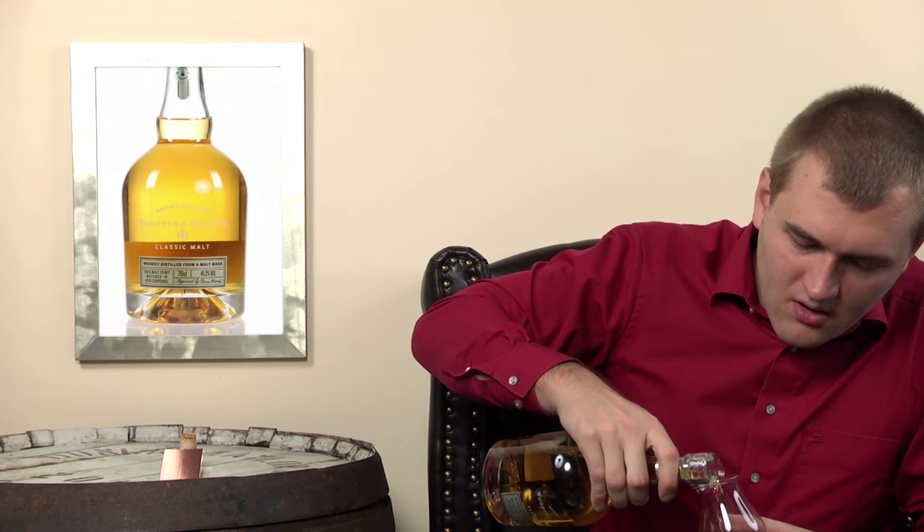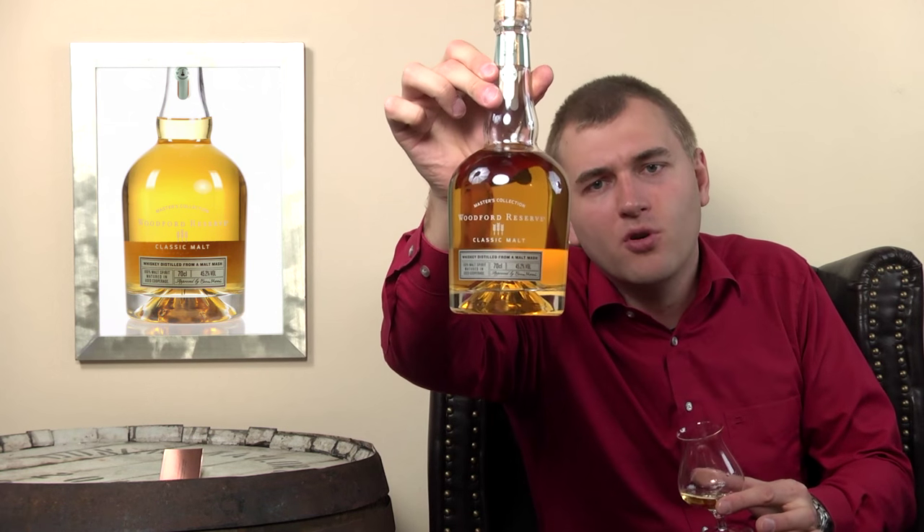Much has been said about the whiskey, so let's taste it. It's 45.2% alcohol by volume - about 90 proof - so no need for dilution. You can already see it's different from bourbon by the color. It's not as dark, and I think that's deliberate - they want to show that they used seasoned casks, and that's what you get from seasoned casks: a lighter spirit.